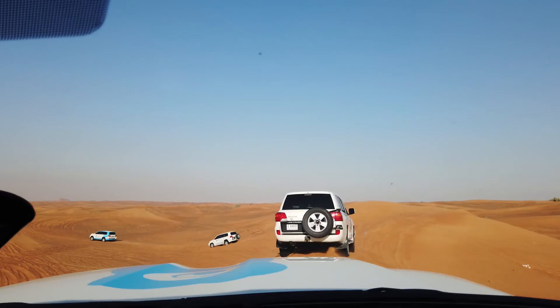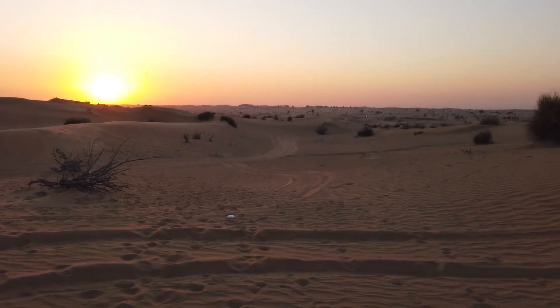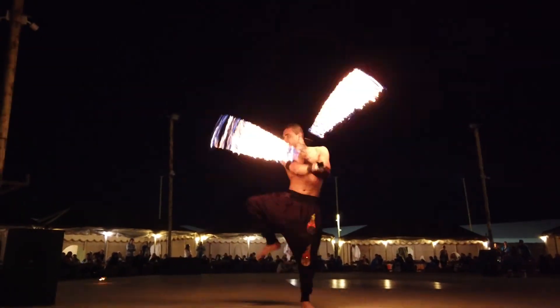Last year we did a trip into the desert — it wasn't super pricey. We did an overnight stay where we first went dune bashing with cars, then camel riding, and stayed in Bedouin tents in the middle of the desert. It was really amazing — you stay under the stars and get to experience this more rural lifestyle that you think about when you think of Arabian Nights. I really enjoyed it; it was definitely one of the best experiences.